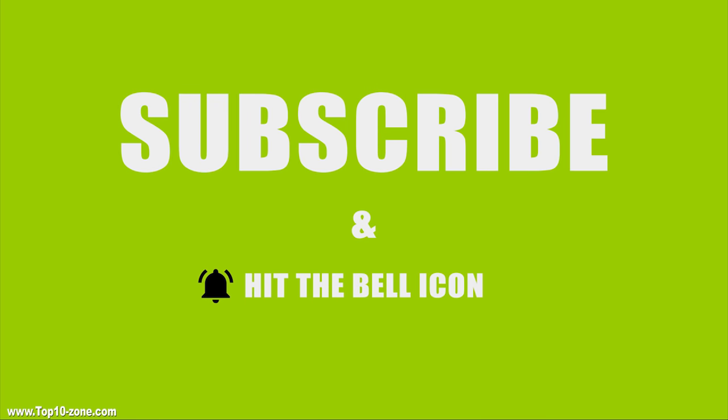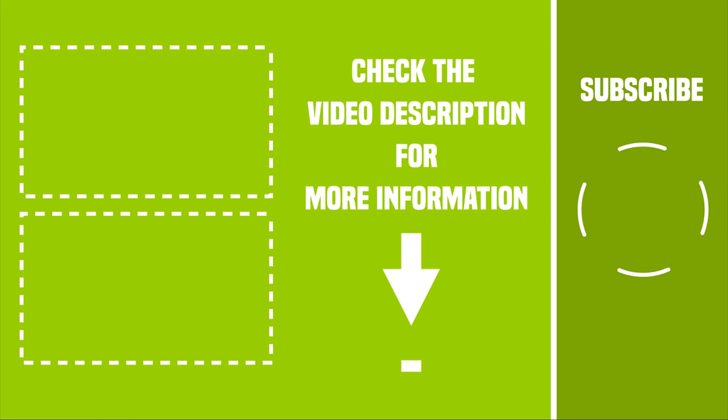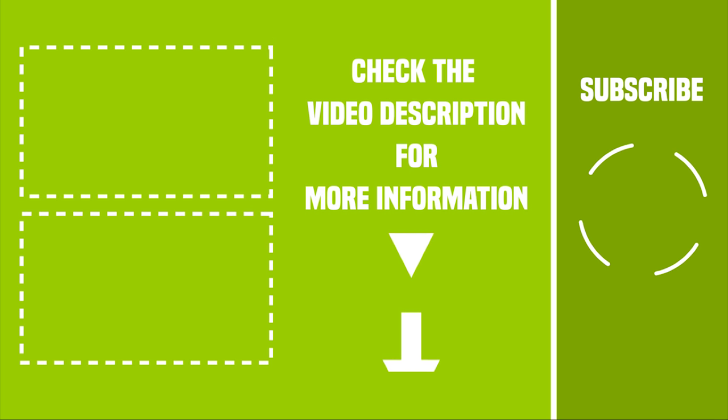So that was our top 10 innovative cycling gadgets for you. Like, share and comment your thoughts if you liked the video. Subscribe to our channel if you want more videos like this on your feed.